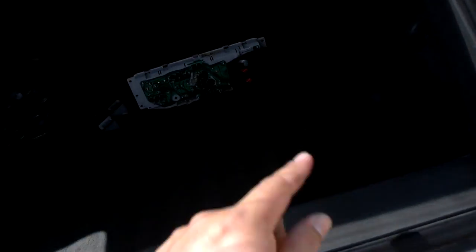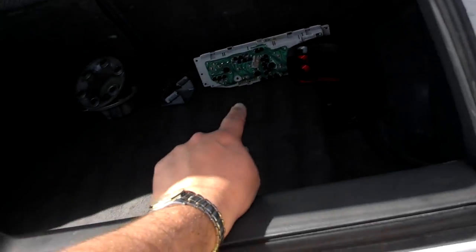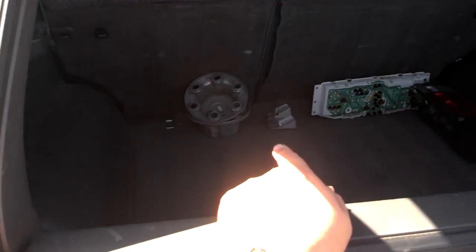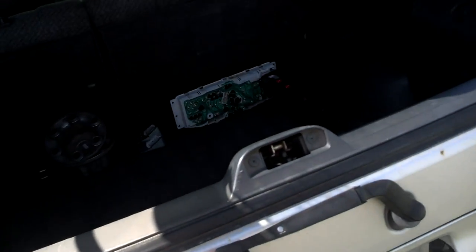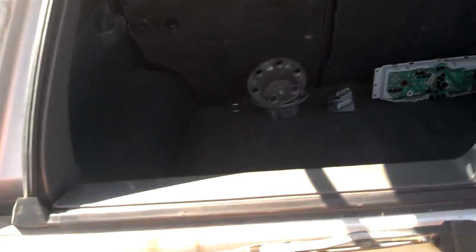It looks like it's got a bad taillight, and maybe that extra one is for the other side. There's a dash cluster and some hubcaps included. I don't know if that dash cluster works or what the deal is — maybe they were trying to fix the gas gauge and it didn't make a difference, and that's why they put the aftermarket one in. I don't know.